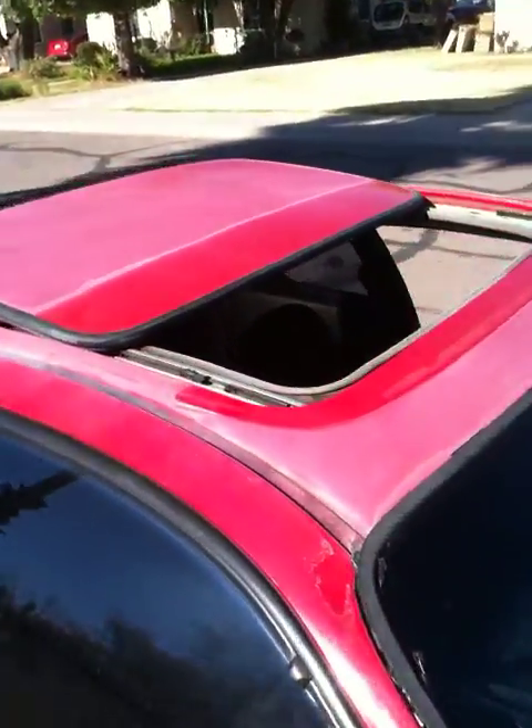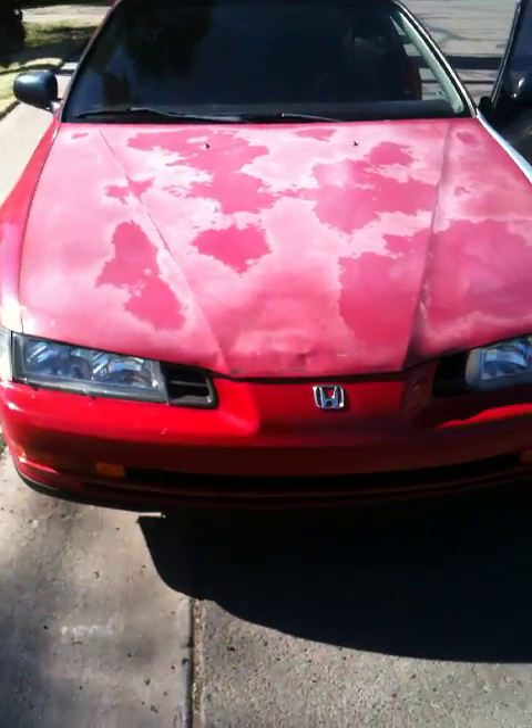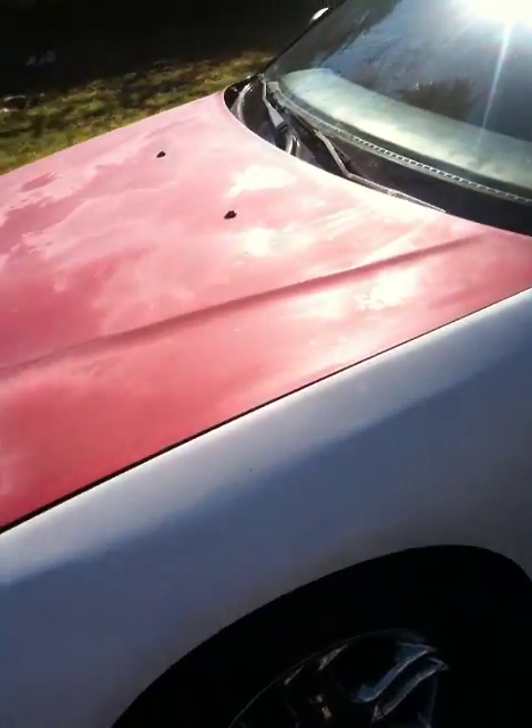It's got a pretty cool sunroof that works. The hood is really bad on the fade, but the front's not bad at all. Everything works as far as headlights go, and the brakes seem good.